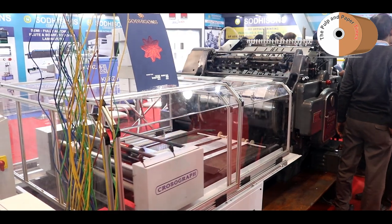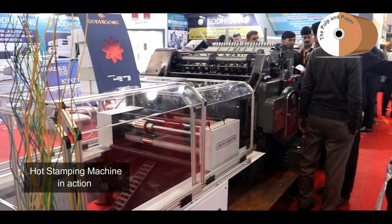My company is Solisens Mechanical Works. We are into printing, packaging and bindery machineries — all kinds of printing, packaging, bindery for mobile, mono cartons, corrugated cartons and everything.